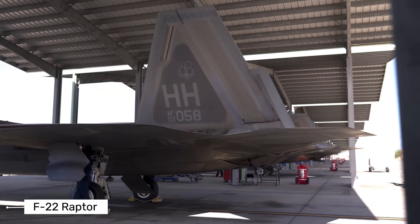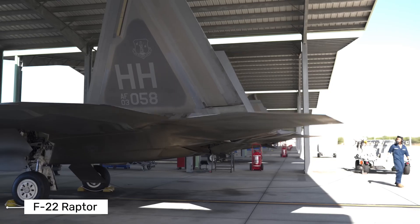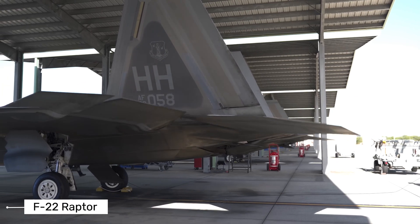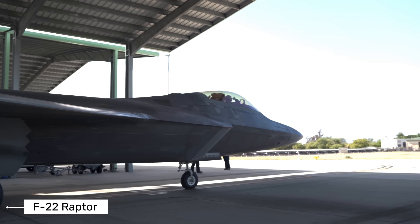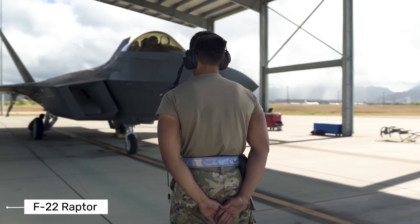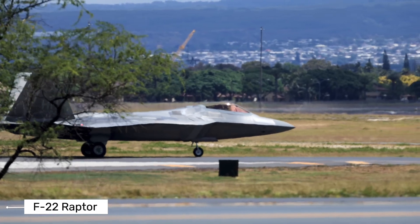The cockpit of the F-22 is like something from the future. Pilots have access to an integrated avionics system that combines radar, communication, and electronic warfare systems into easy-to-understand displays. The jet can track multiple targets from long distances and share this information with other aircraft. It's like having eyes in the back of your head while also being able to see through walls, giving pilots unprecedented awareness of the battlefield.